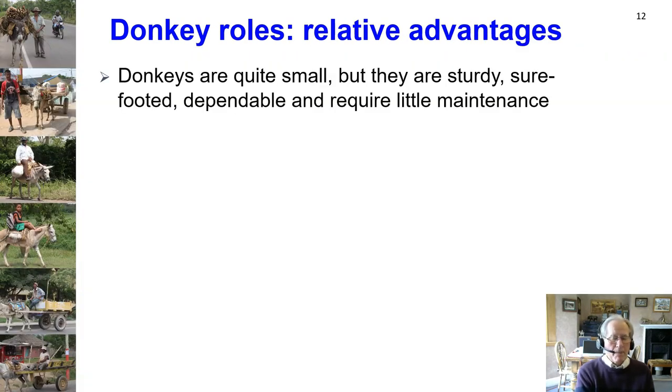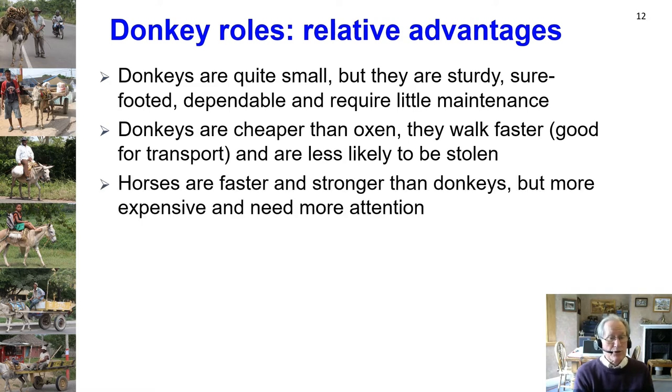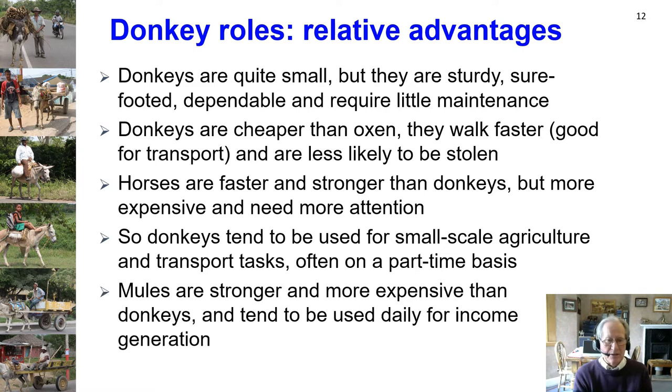Donkeys are quite small but sturdy and sure-footed, dependable, and require little maintenance. They're cheaper than oxen, walk faster — good for transport — and less likely to be stolen. Horses are faster and stronger but more expensive and need more attention. Donkeys tend to be used for small-scale agriculture and transport, often on a part-time basis. Mules, on the other hand, tend to be stronger and more expensive than donkeys and are used daily for income generation.